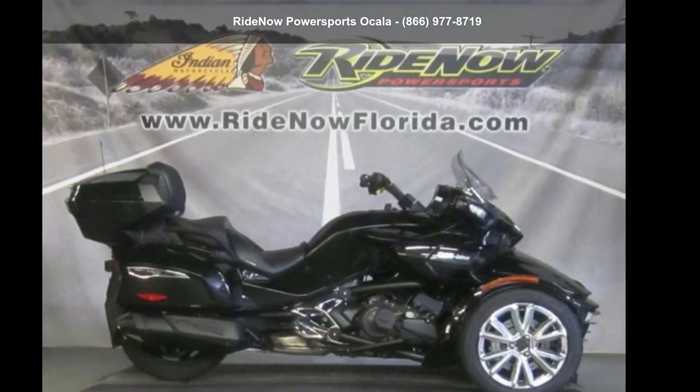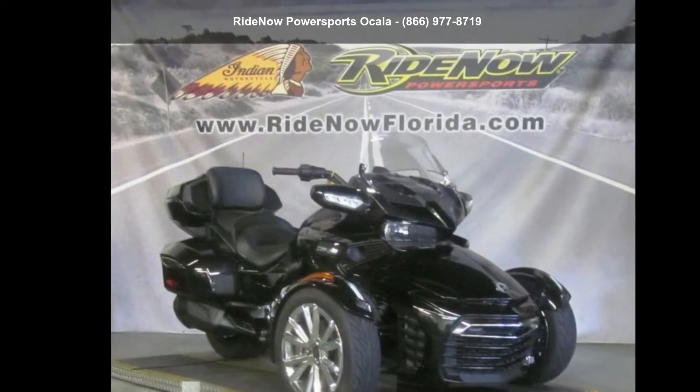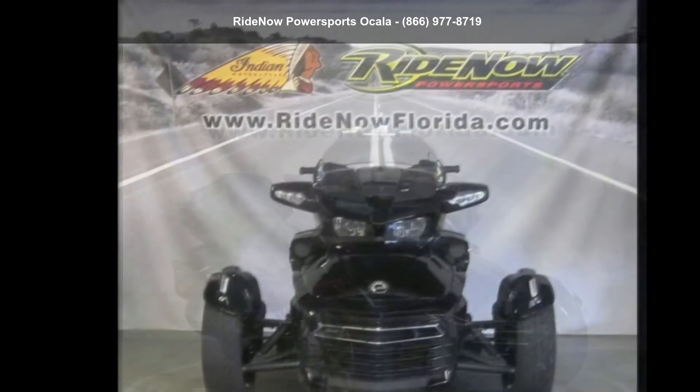Check out this Can-Am 2018 Spyder F3 Limited Chrome. If you are looking for a great motorcycle, this one could be yours today.